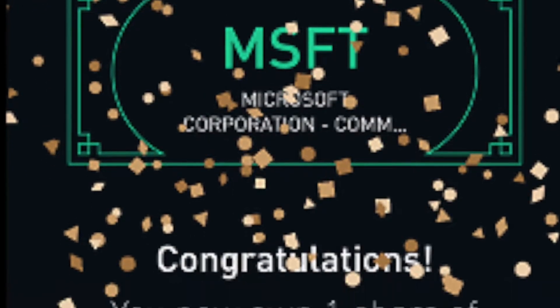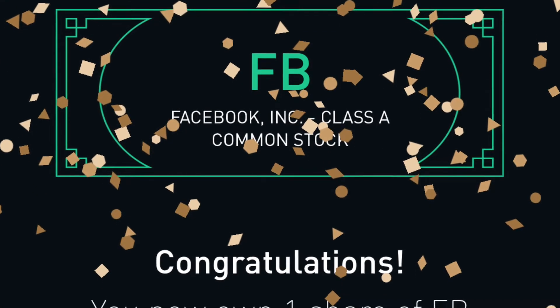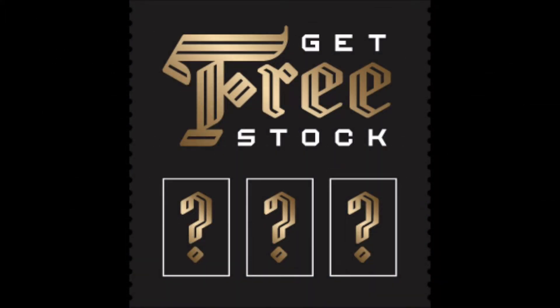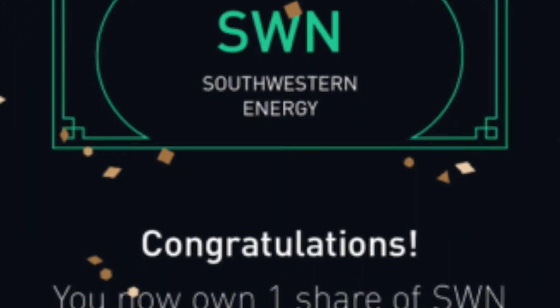Step 1: To be eligible for this offer, you must be new to Robinhood. Additional details: if you have an account, you are not eligible for this offer. Creating a second account is not an option, sorry.